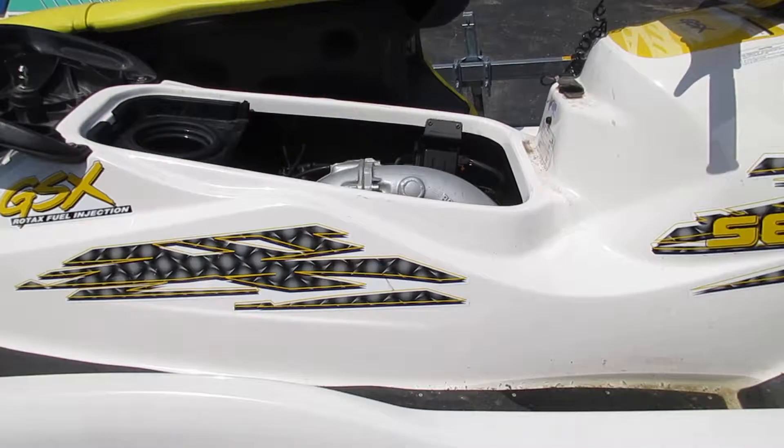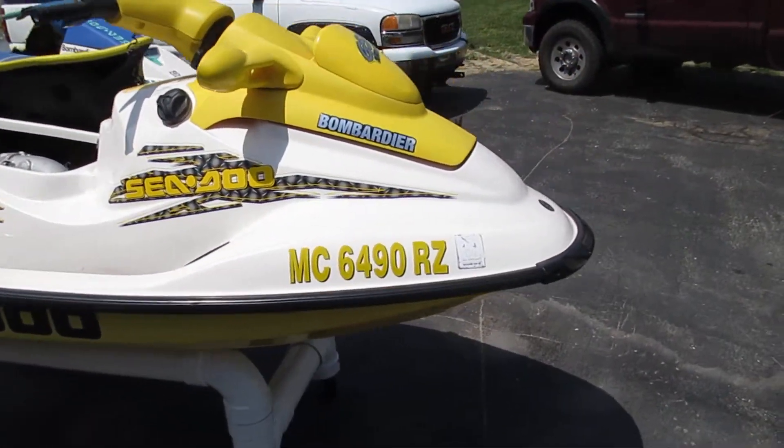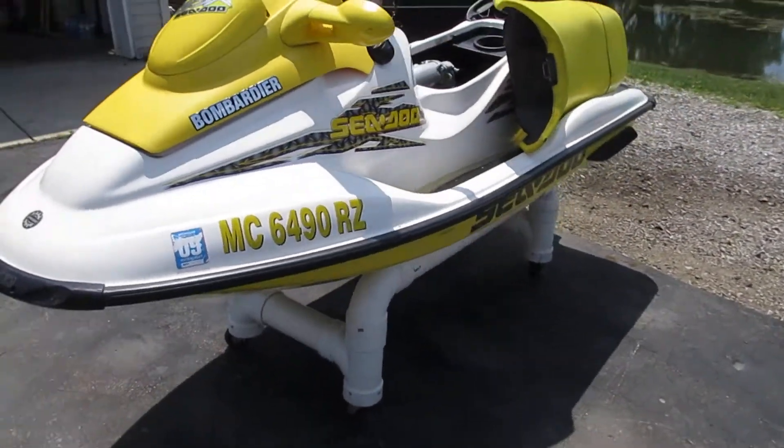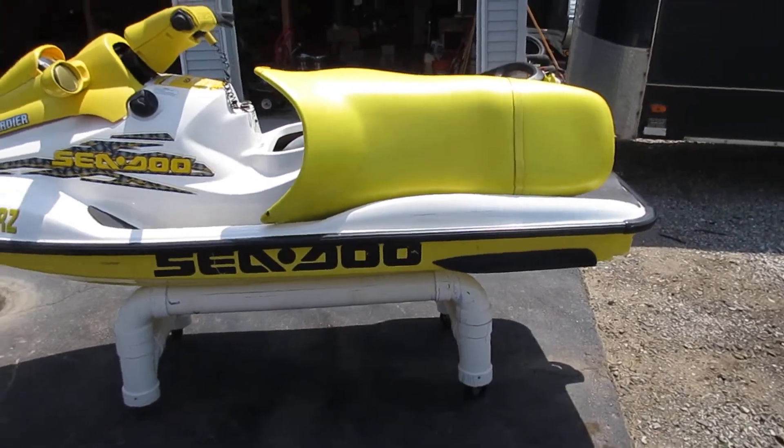All these parts will be listed on eBay under seller ID DB Cycle Parts. It's actually a pretty nice, clean machine and you can find all the parts listed there, once again under DB Cycle Parts — all one word, no spaces. Thank you.